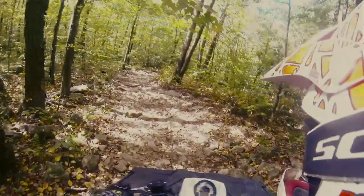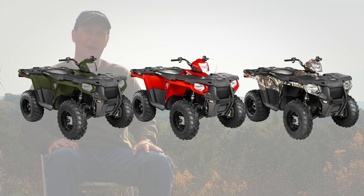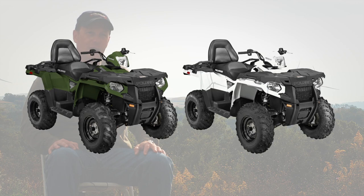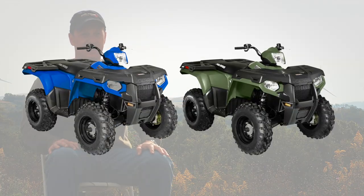We still have our Sportsman 400 HO, which carries forward for 2014 in two colors: blue and sage green. The big news, of course, is the Sportsman 570, offered in three colors without power steering: sage green, indie red, and camo. The power steering model is available in sage green, bright white, and camo. We also have a touring version of the Sportsman 570 in sage green and bright white. Rounding out the value line is the Sportsman 800 in blue and sage green.